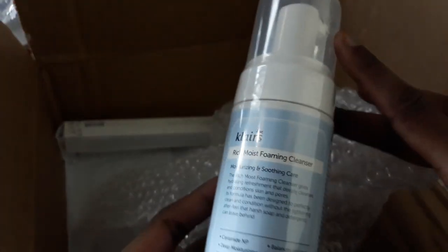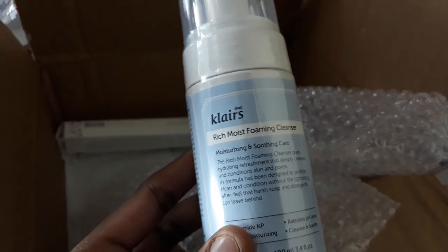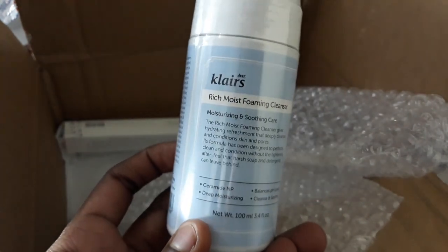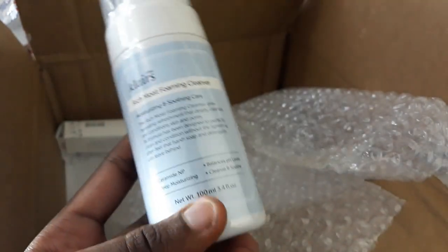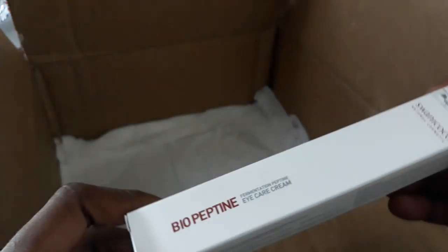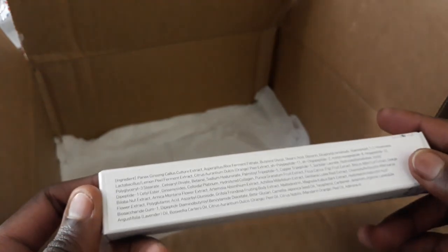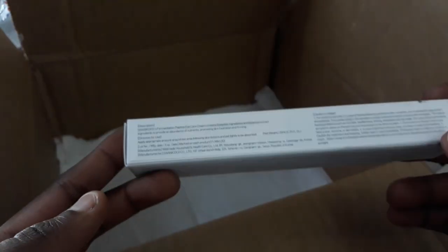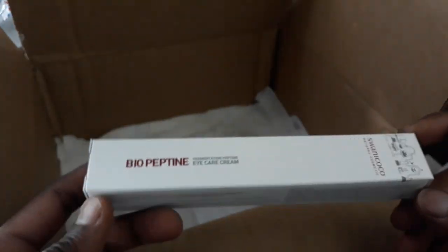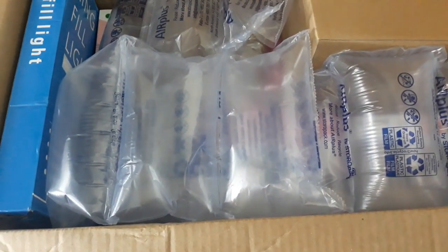I also bought a cleanser — the Klairs Rich Moist Foaming Cleanser. I think I bought it for my mom but I also want to try it. I remember shopping and thinking my cleanser was running out, so that explains it. And then the last item is the Bio-Peptine Fermentation Eye Cream by Swanie Coco. I spotted it being recommended for anti-aging, especially for mature skin — 50s and above — so I bought this one for my mom.